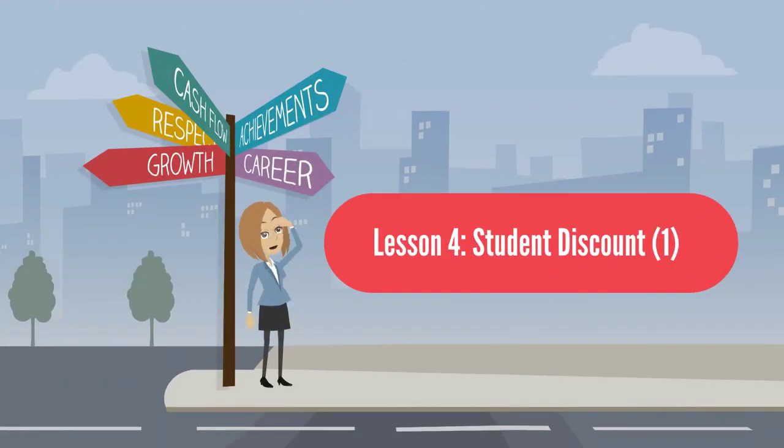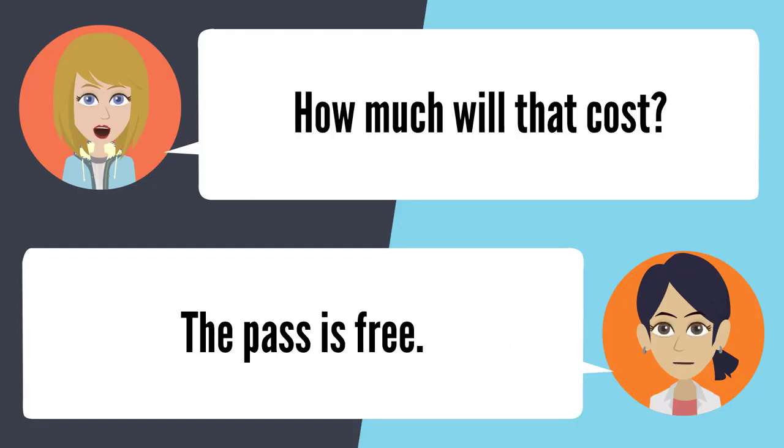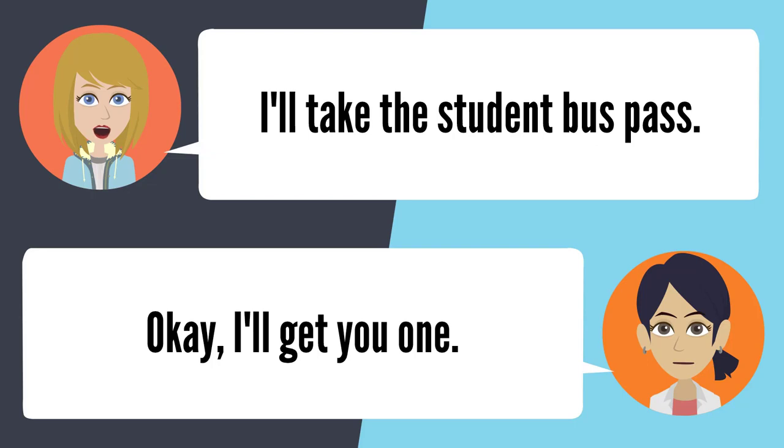Lesson 4: Student Discount. How much does it cost for a bus pass? It'll be $65 for a monthly pass. Is there anything cheaper? If you're in school, you can get a student pass. Well, I am a student. How much will that cost? The pass is free — you'll only have to pay for the monthly sticker, which is $24 each month. I'll take the student bus pass.